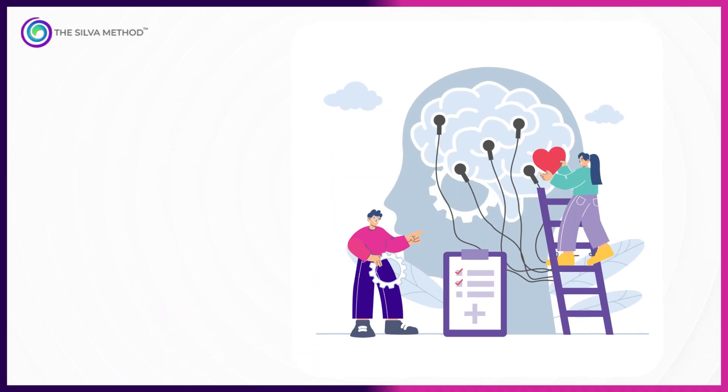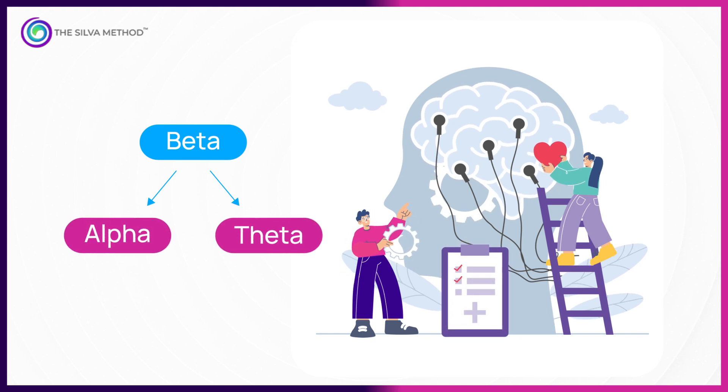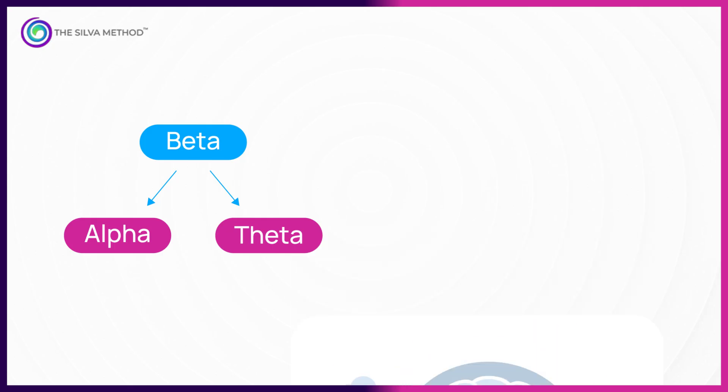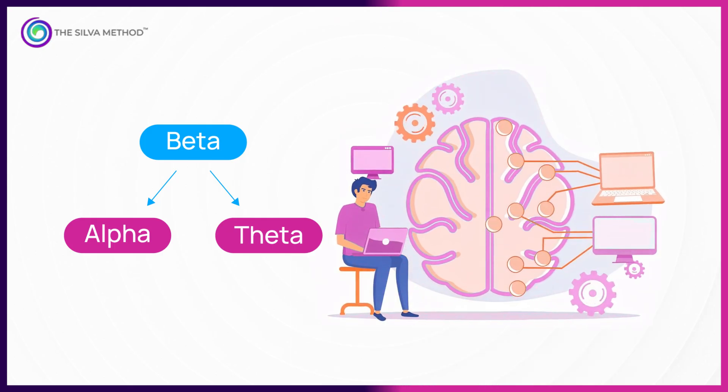EEG studies show that when you consciously shift from beta to alpha or theta, your brain's hemispheres synchronize and your parasympathetic nervous system takes over, making everything flow effortlessly.